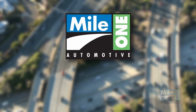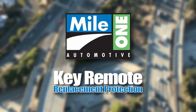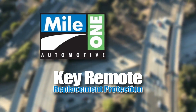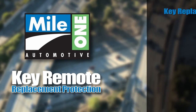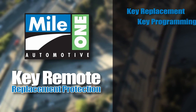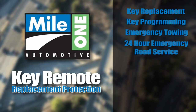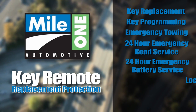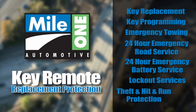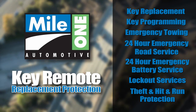MyOne Automotive is proud to offer key remote replacement protection, covering your valuable key remotes for up to five years with a zero deductible. Your key replacement, key programming, emergency towing, 24-hour emergency road service, 24-hour emergency battery service, lockout services, theft, and even hit-and-run protection are all included.